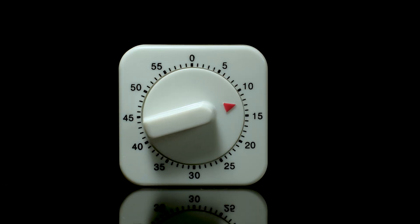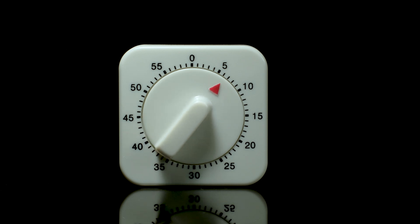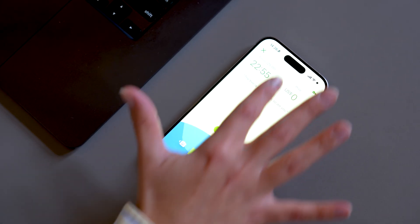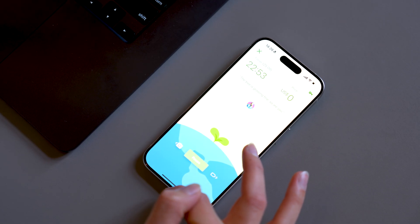Basically, Flora is a modern-day adaptation of the traditional Pomodoro technique. If you don't know what the Pomodoro technique is, it's a time management method that uses a kitchen timer to break work into intervals. You work for 25 minutes and then take a five-minute break. During those 25 minutes, you're supposed to be focused on work — no phone break, no bathroom break, just work.